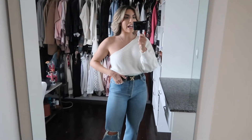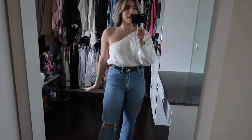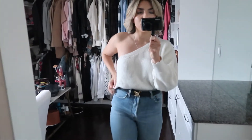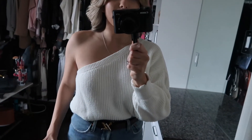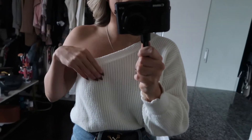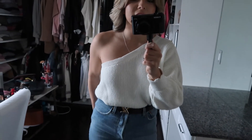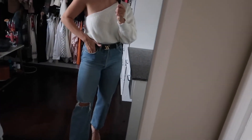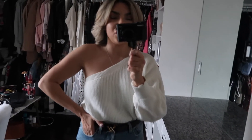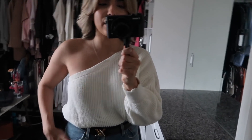Okay guys, this is look number one. I kept it nice and simple and casual for anyone that just wants to keep it low-key this Christmas. I'm wearing this one shoulder sleeve top from Nastygal — it's a beautiful knit material, I love this. I got it last season and I'm absolutely obsessed. I just tucked it into my Levi's ribcage jeans. These are the highest waist jeans I have — I think it's very classy and flattering.